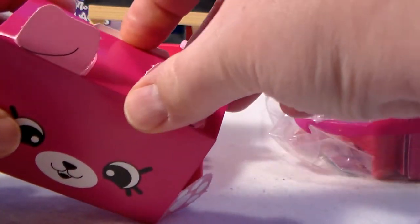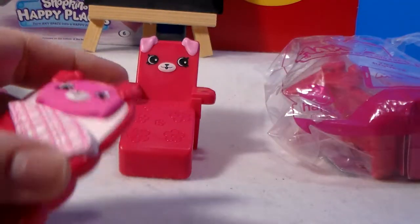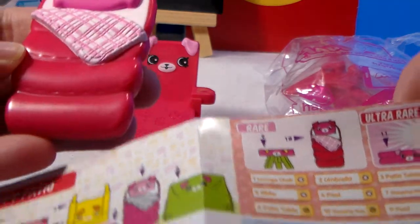These are bigger than some of the other ones we've opened. And the surprise is... oh! It's a sleeping bag! I think that's a different one - number seven. It's the rare! Is it the rare? Yeah, because it's red, it's not pink.